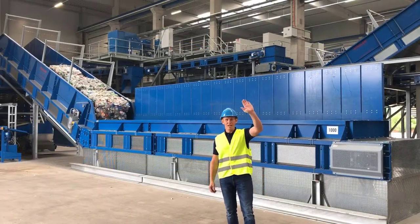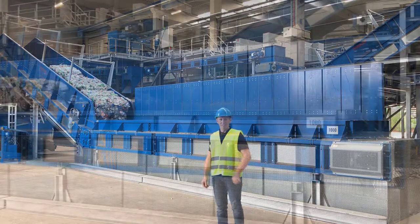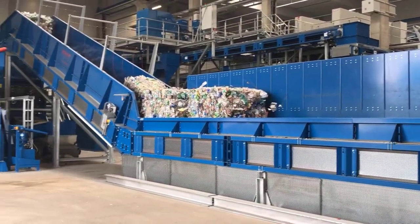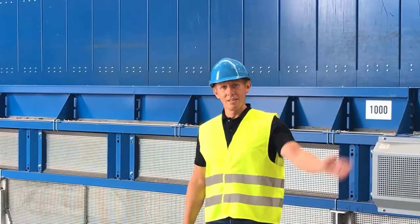Hello, I'm Alvin and I am the responsible engineer for the Chain Conveyor KF at Stadler. Today we come to one of our plants to show you our Conveyor KF in detail and to answer some questions about it. Let's go!